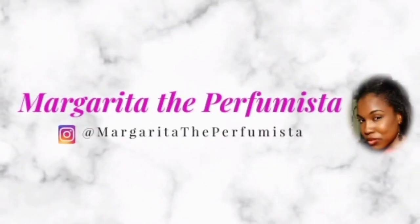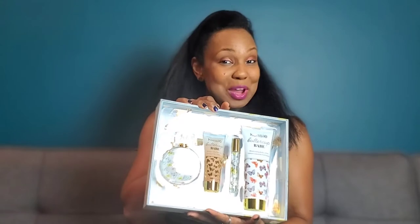It's Margarita, and we are taking it out to the field with the newest release from Kenzie, Buttercup Babe. Macy's and I have been dating lately, and I picked up this gift set in one of their most recent fragrance sales.